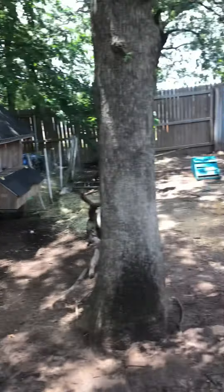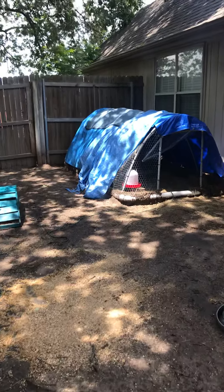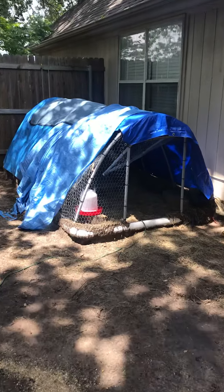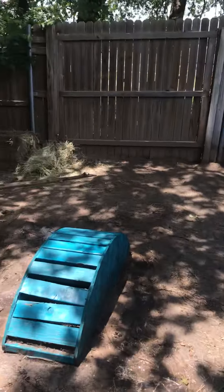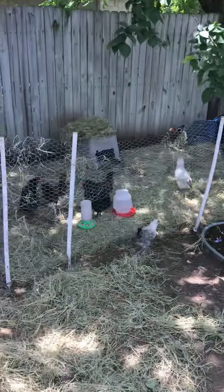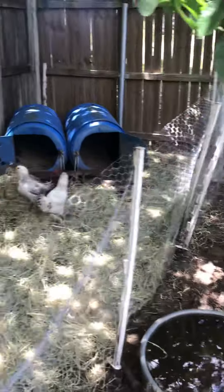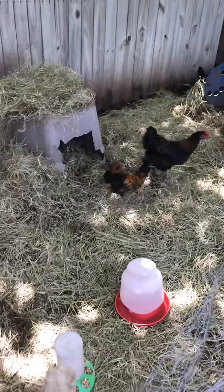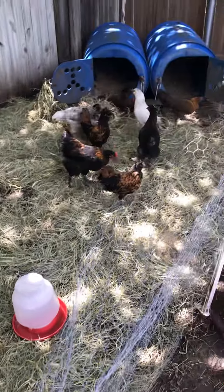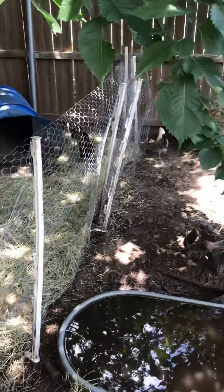But we have this coop. The Polish stay just under there. All of them free roam all day. And then we built this for our new chicks, who are constantly getting out, which is fine. They seem to be incorporating well with the bigger ones. So far so good.